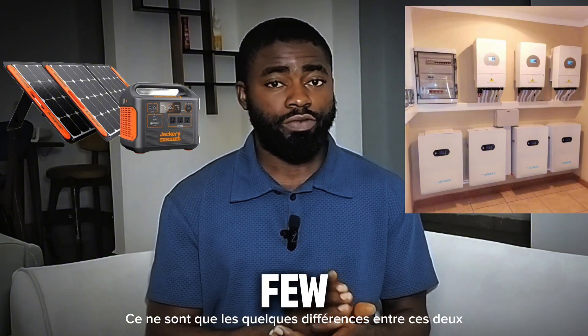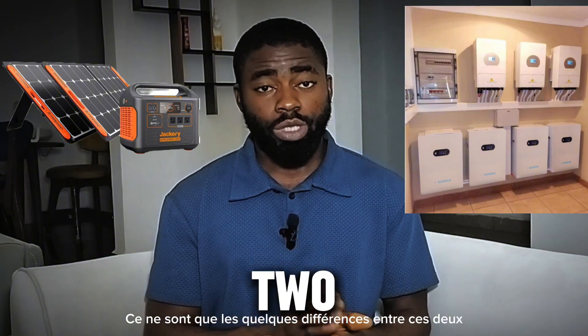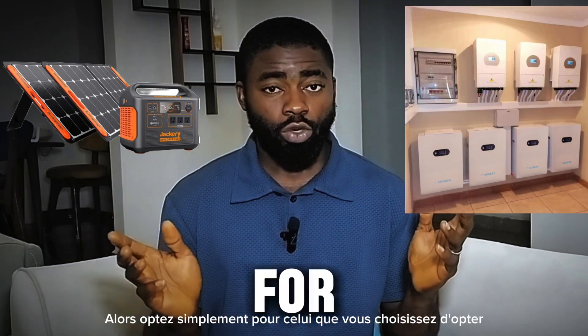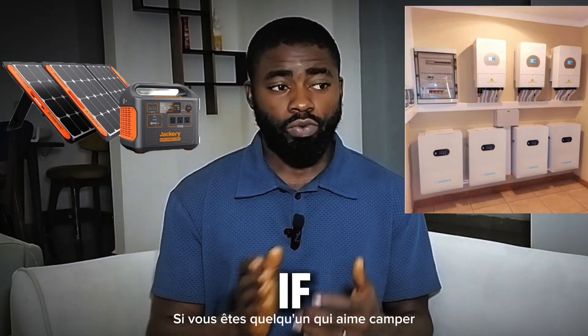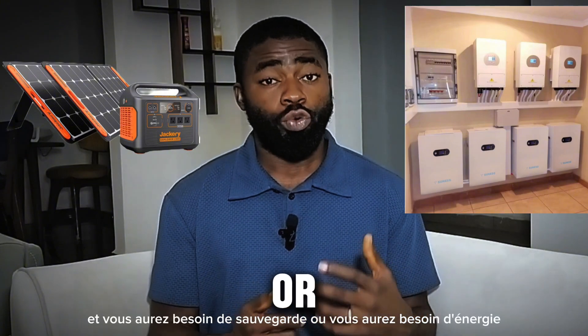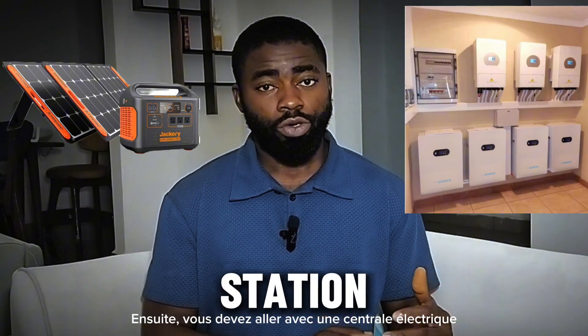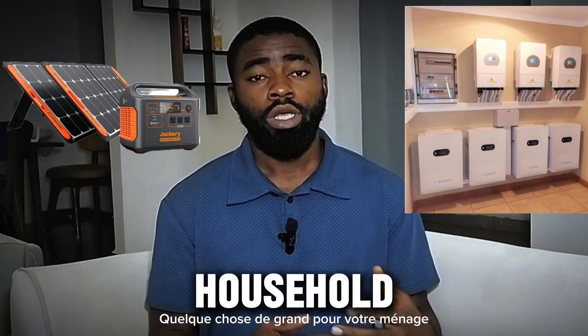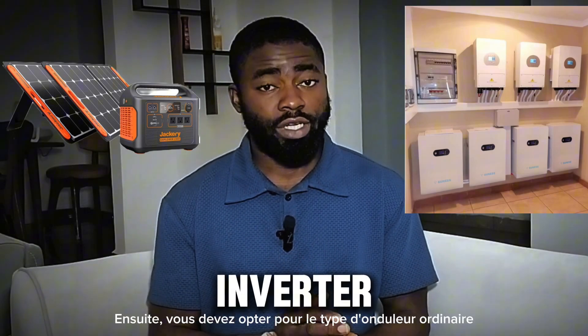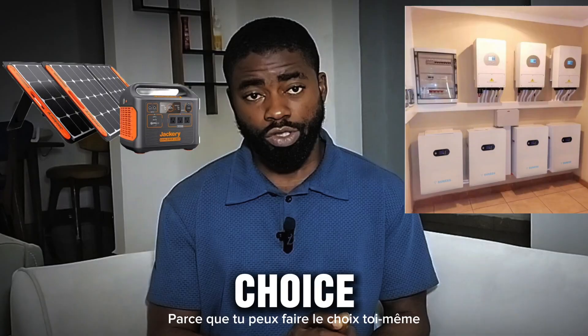So those are just a few differences between these two types of inverter or solar systems. Go for the one that suits you. If you like camping or going out and need backup power, go with a power station. But if you want something big for your household and need to power a lot of appliances, go with the regular inverter type, because you get to make the choices yourself.